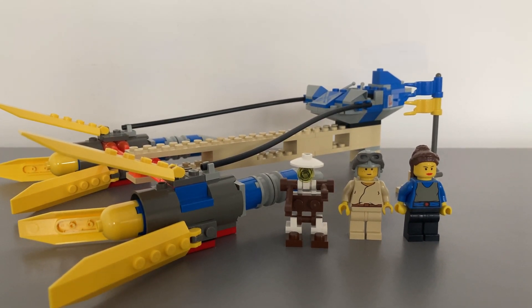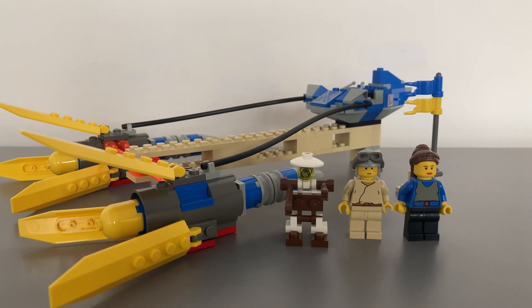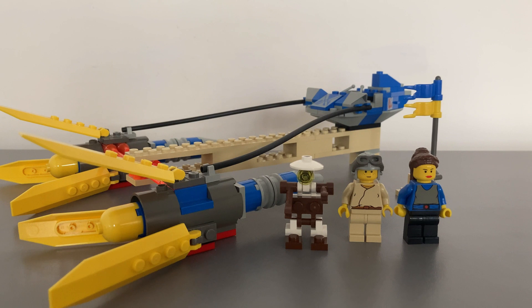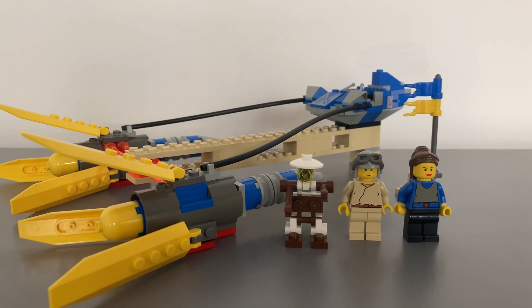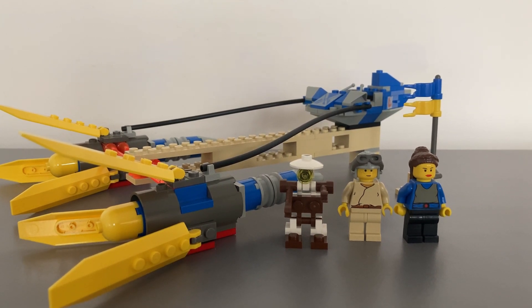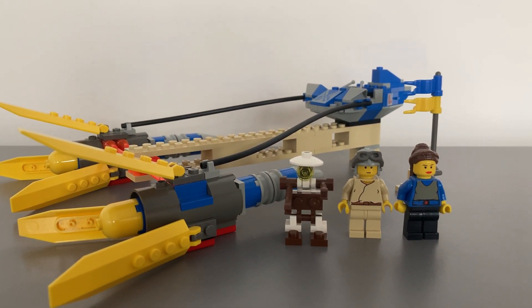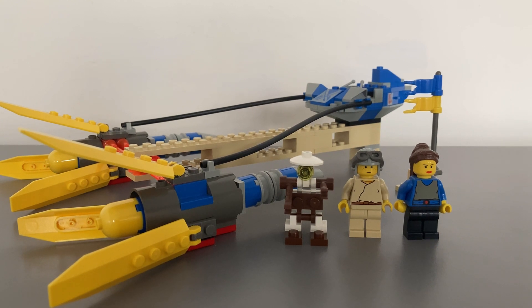Hello LEGO lovers! I'm Travis and welcome back to another excellent vintage Star Wars set review here on Bricks Showcase. Thanks for tuning in. If you haven't already, please like and subscribe to this channel — it really helps make more classic LEGO content. Today I showcase the LEGO Star Wars Anakin's Podracer set 7131 from 1999.